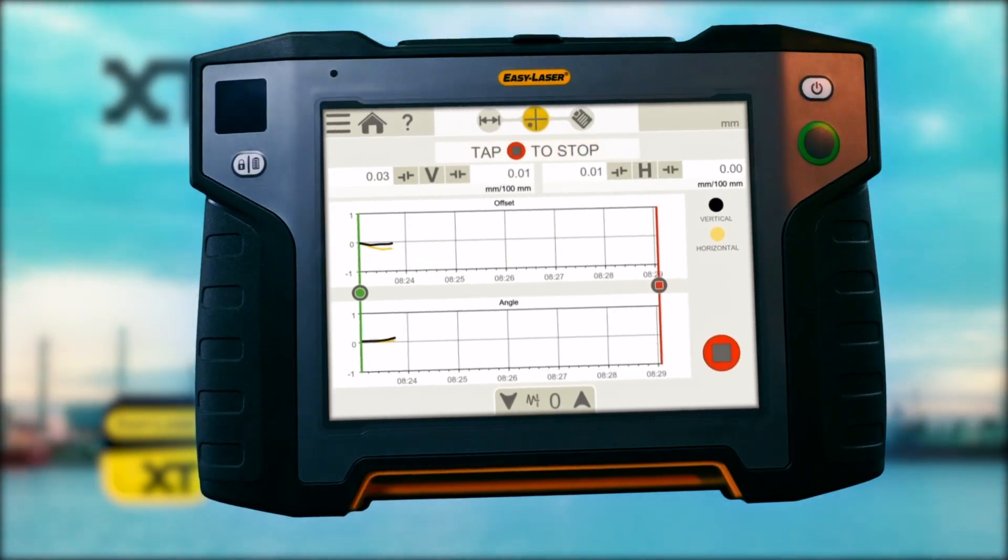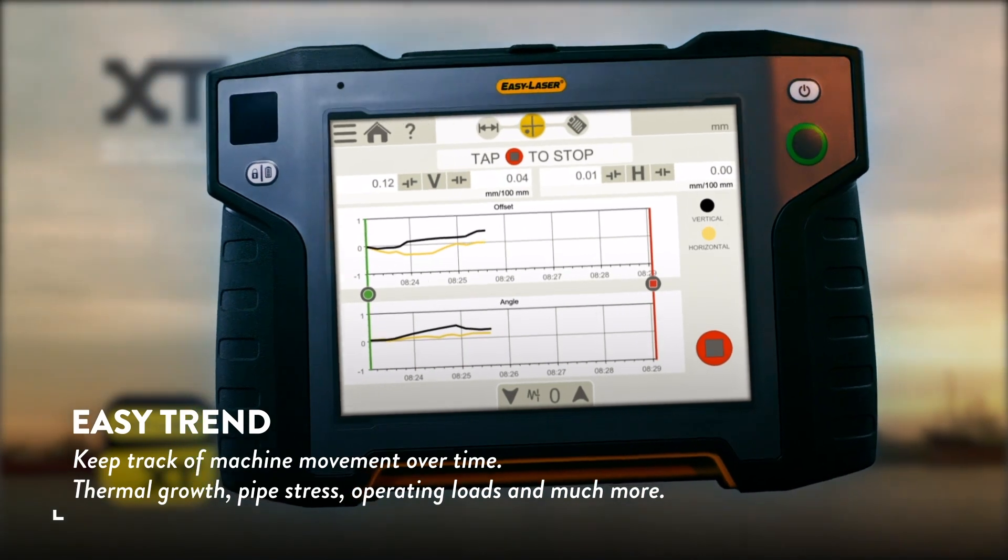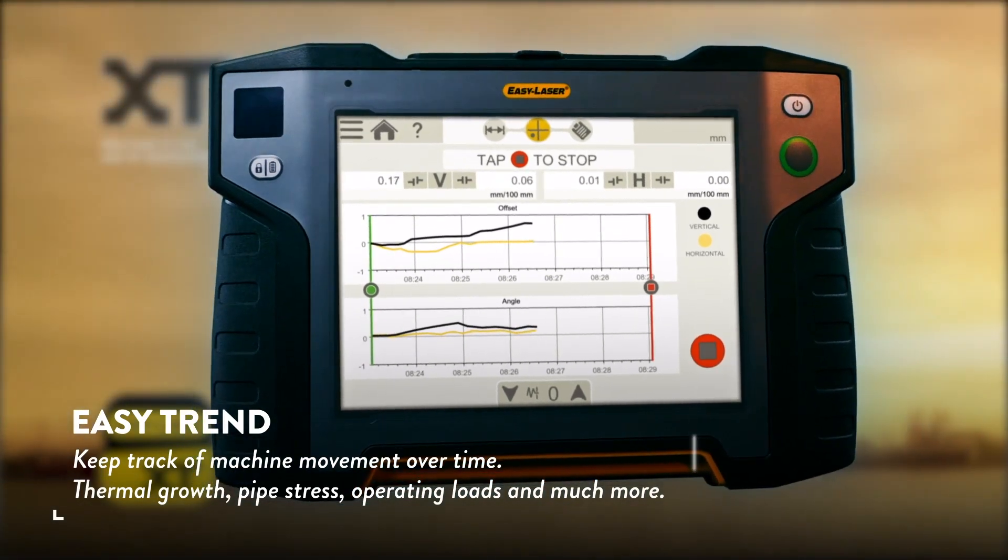Among the advanced functions, let's take a look at some of the highlights. With EasyTrend, you can keep track of machine movement over time.